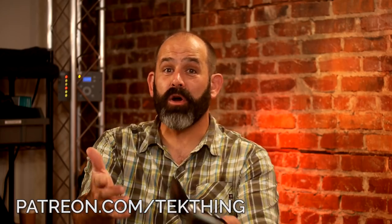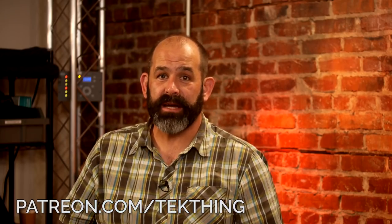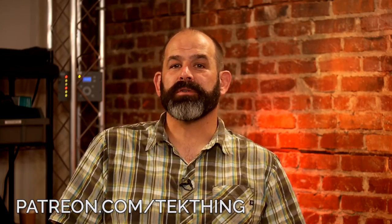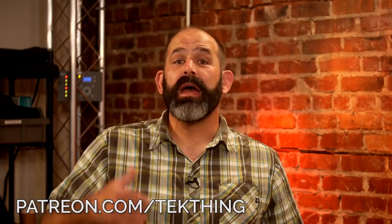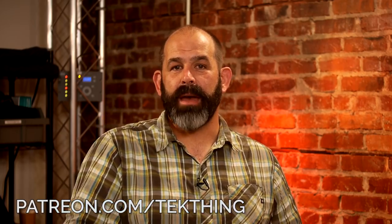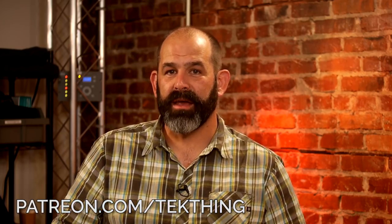We love your questions, tips, and suggestions — products and ideas to check out. Send them to ask@techthing.com, or tweet at @TechThing, @snubs, or @PatrickNorton. A big shout-out to our patrons at Patreon.com/TechThing — you pay the bills, you make the show possible, and you keep my family fed. Thank you, patrons. Join the crew at Patreon.com/TechThing.